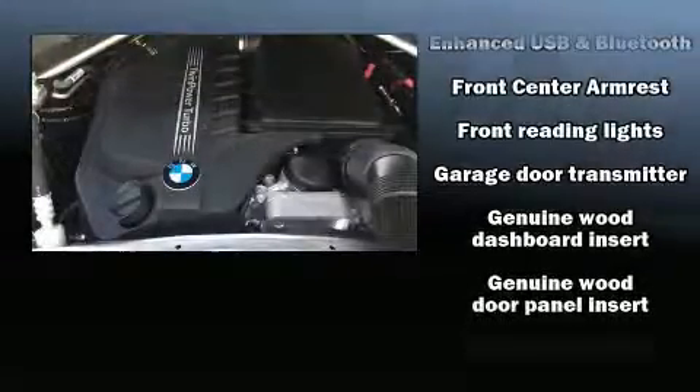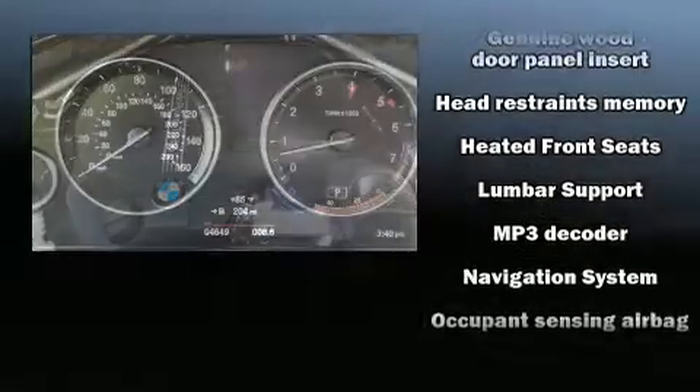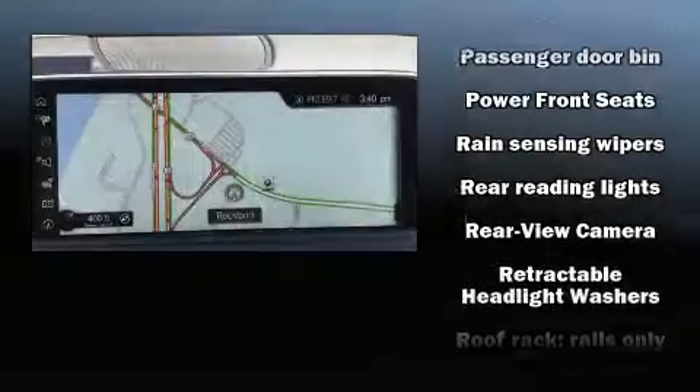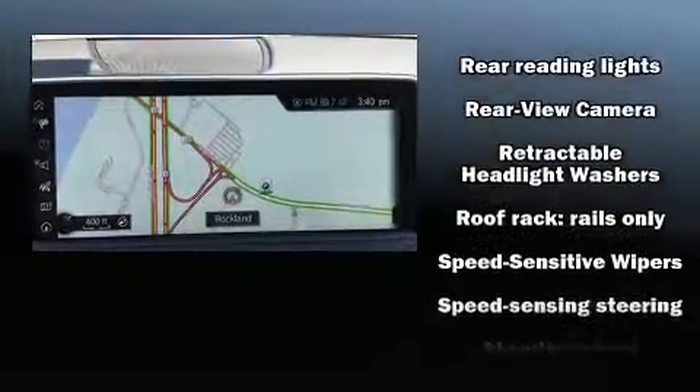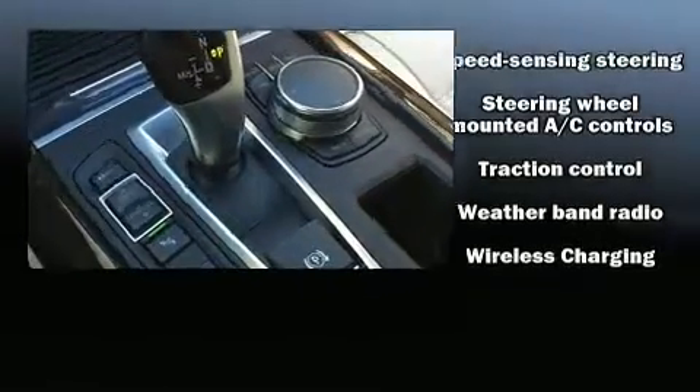BMW ensures the safety and security of its passengers with equipment such as a security system, an emergency communication system, and four-wheel disc brakes with ABS. Electronic stability control ensures solid grip atop the road surface, no matter how challenging the driving conditions.